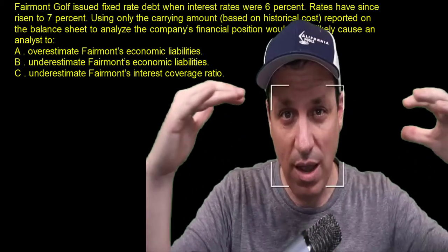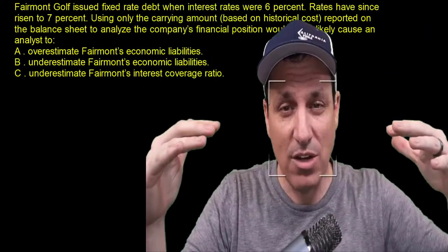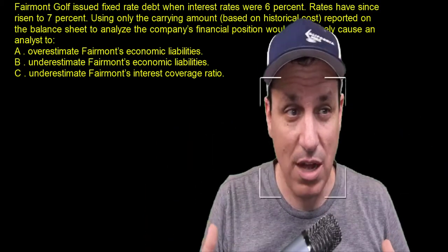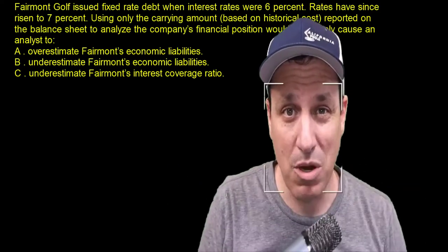If you were doing an analysis on it, you'd realize their rate is 6% and rates have since gone up. Because rates have gone up, the value of that debt has gone down on the market. So what they'll owe on it has gone down — they could actually go back to the markets and buy it back.